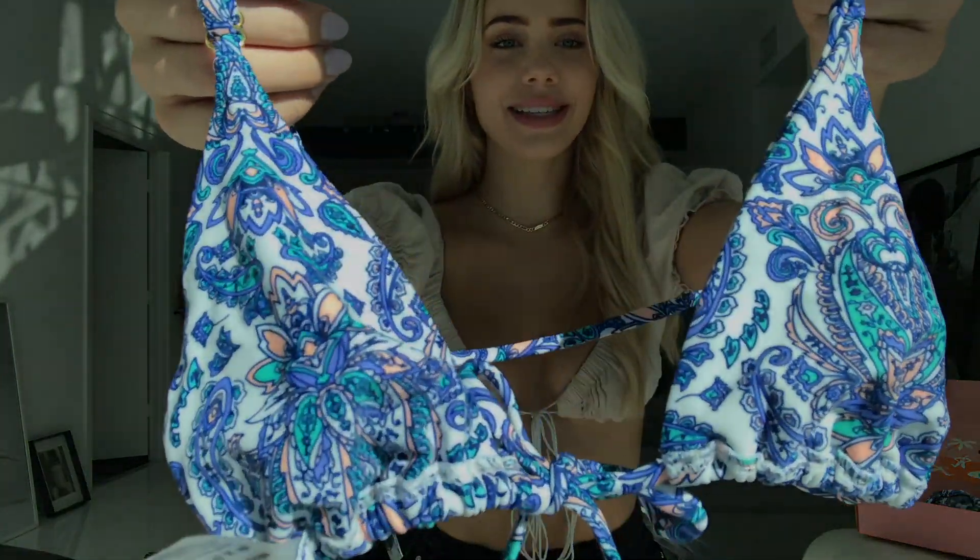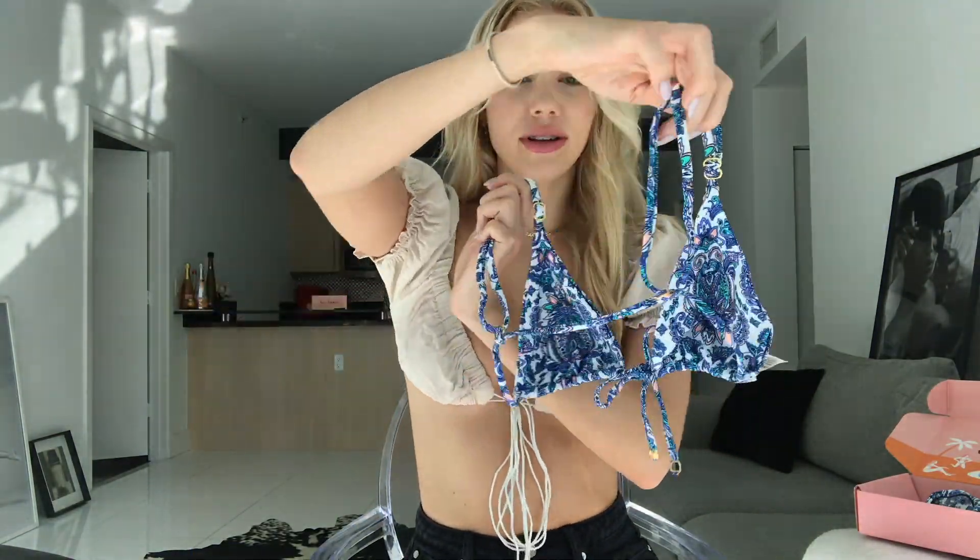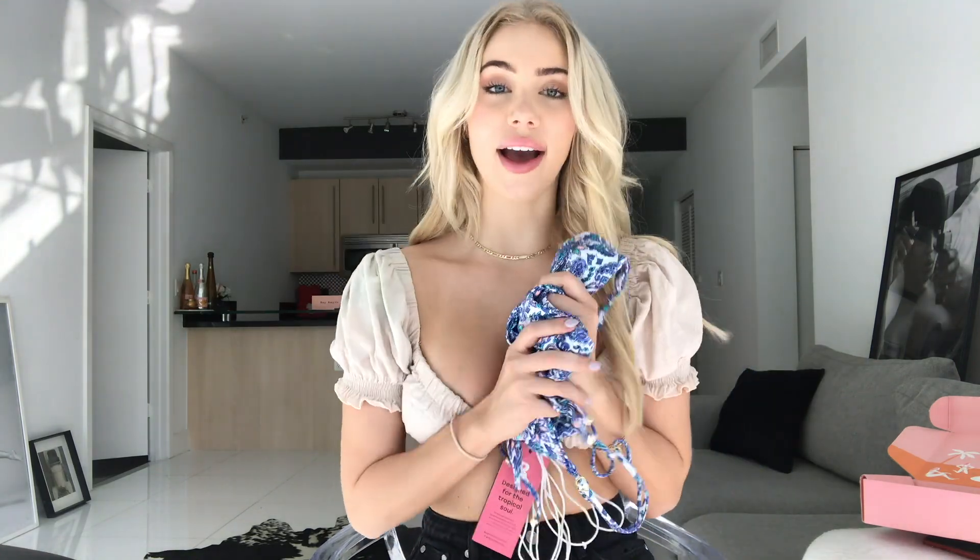Next, I love this print — it's the exact same style as the black one but in this paisley print with teal and coral, which is just the prettiest print ever. These are the two I chose myself because I know this style is flattering on me. The bottoms are the same classic tie-side style, and I love tie sides because I have smaller hips and I like to adjust. This one also comes with a matching headband, which is fun for the beach with your hair up. I love how they put a whole look together for you.